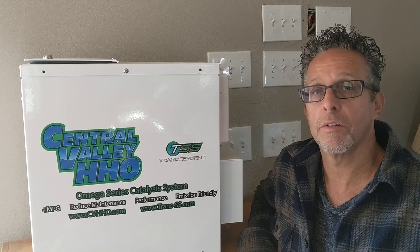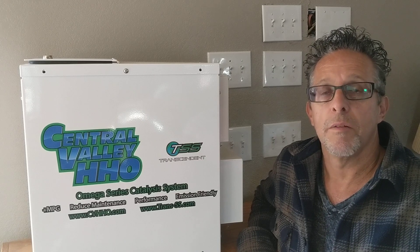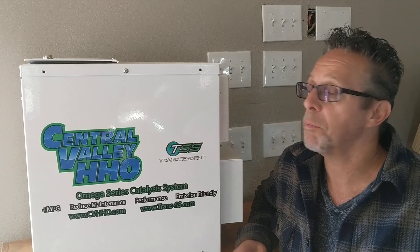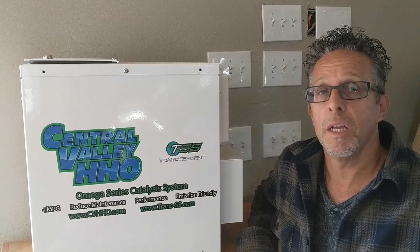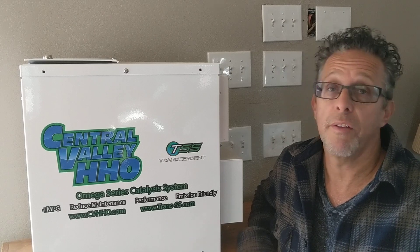We've been in business for 12 years doing hydrogen technology for engines, combustion engines, big ships, and it goes on and on. But the reason for this particular video is we've been doing hydrogen for health as well — we've been doing it for about five years.